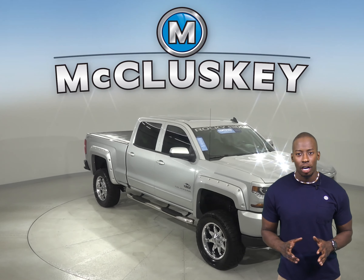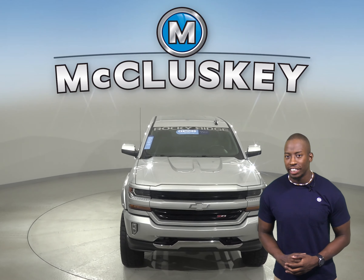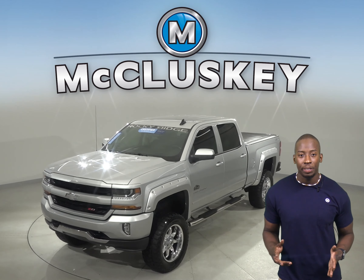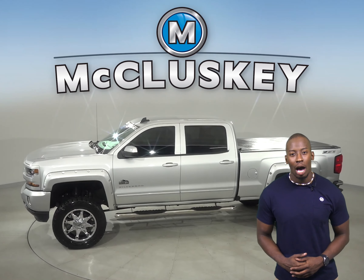If you're looking for a fully loaded truck, check out this 2018 Chevrolet Silverado 1500. This Silverado has a V8 engine with a 6-speed automatic electronic transmission. There's just under 22,000 miles on the odometer.